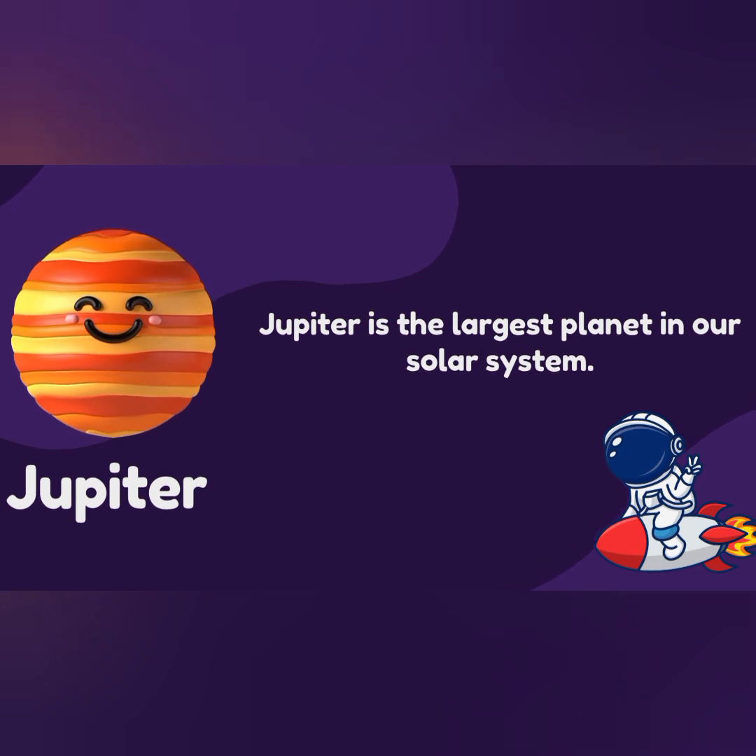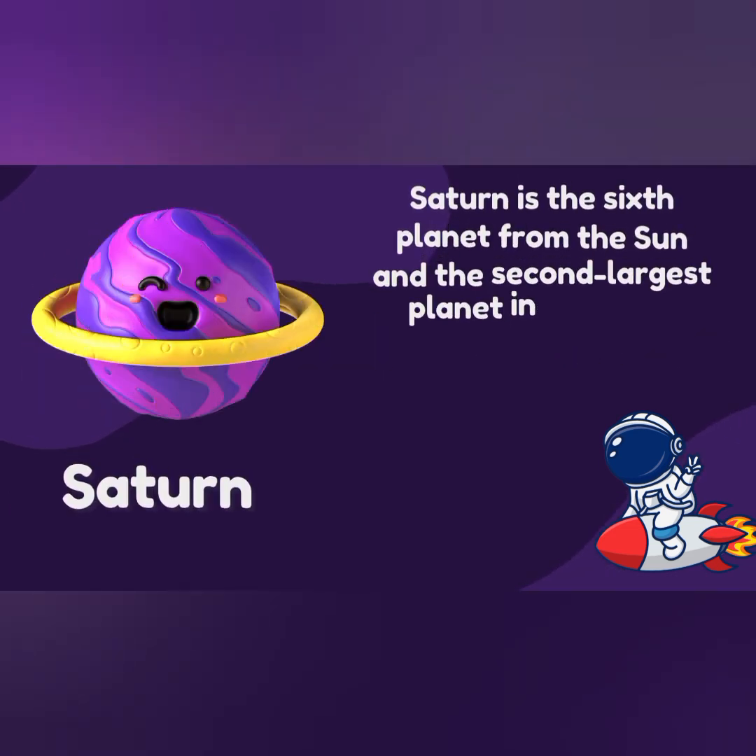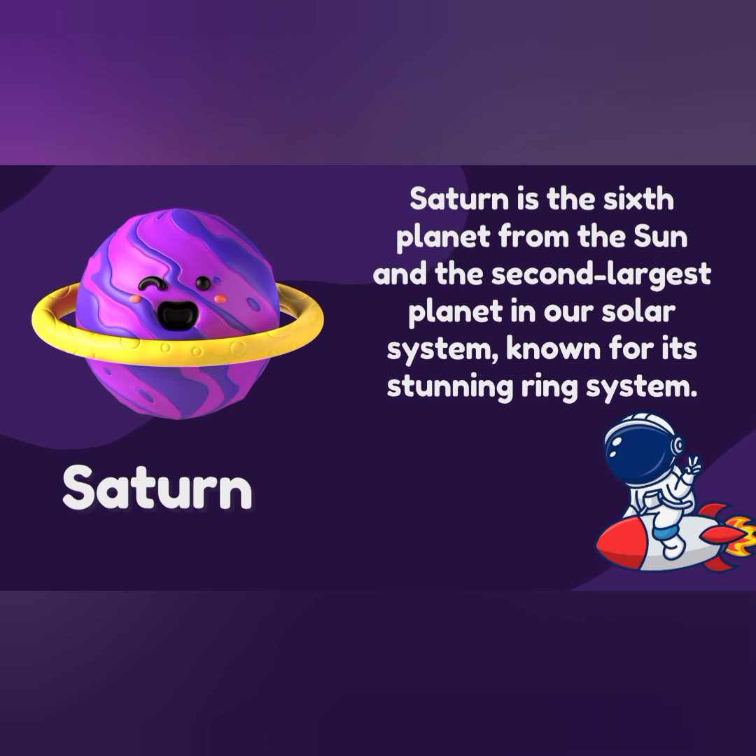Jupiter. Jupiter is the largest planet in our solar system. Saturn. Saturn is the sixth planet from the Sun and the second largest planet in our solar system, known for its tinkling ring system.